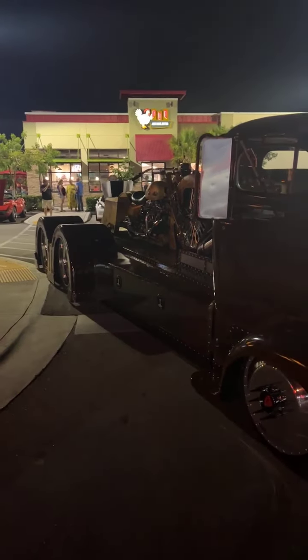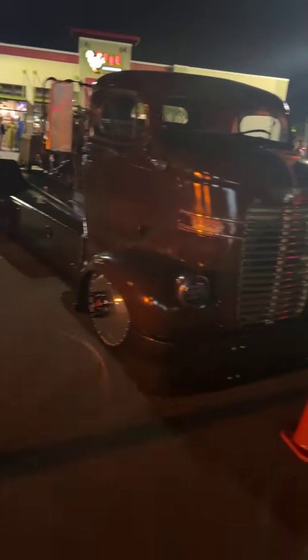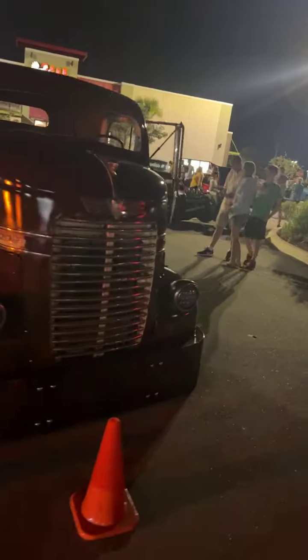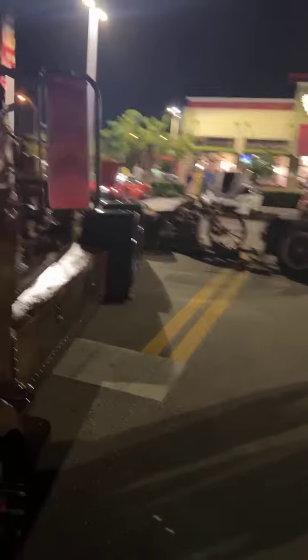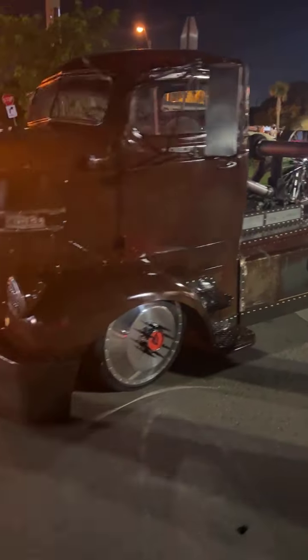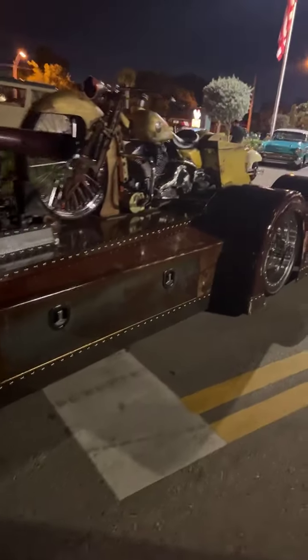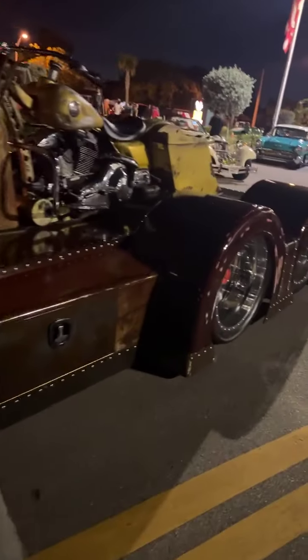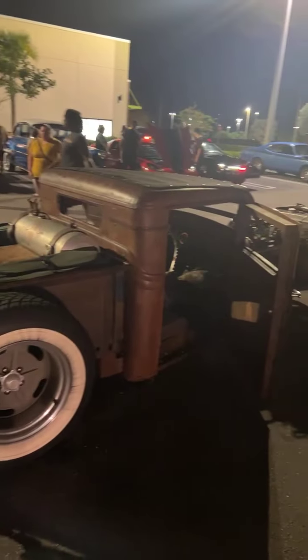Here we are at PDQ right on 152nd and 127th Avenue. Some of the trucks that were at the show this morning are making their way over here. It's still a little early in the night — some vehicles have left and some have come. If you want to take a look, this is a real King's Tow latest toy, just built fresh today — first time out.